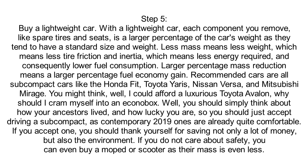Recommended cars are all subcompact cars like the Honda Fit, Toyota Yaris, Nissan Versa, and Mitsubishi Mirage. You might think, well, I could afford a luxurious Toyota Avalon — why should I cram myself into an Econobox?